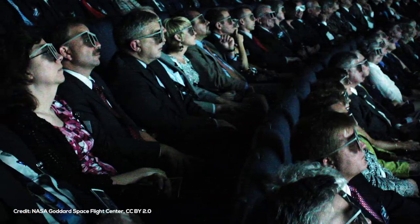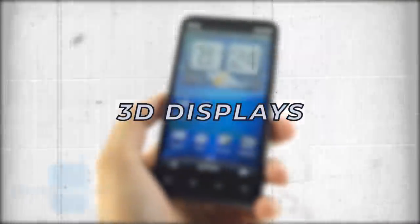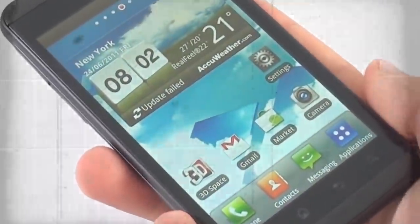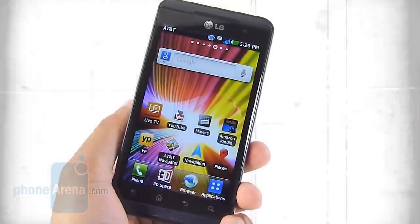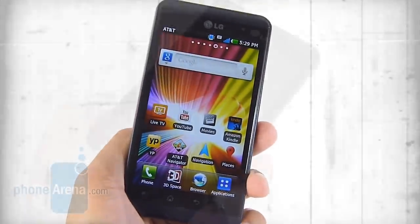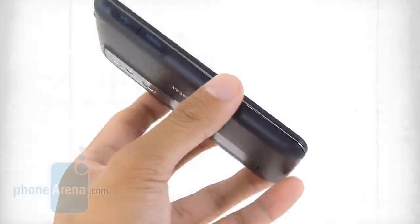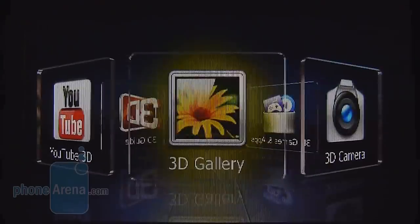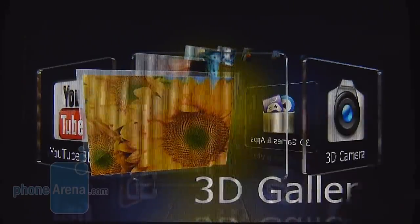3D movies were making their comeback in theaters with James Cameron's epic science fiction film Avatar, showing us the wonders of 3D in 2009. By the time 2011 rolled around, we got our first smartphones with 3D displays — the HTC Evo 3D and the LG Optimus 3D, or here in the US, the LG Thrill 4G. These two smartphones offered one major difference from 3D movies in theaters: they didn't require special 3D glasses. Instead, they relied on a glasses-free experience with parallax barrier displays.